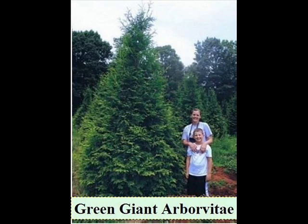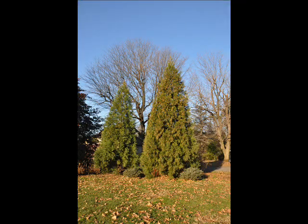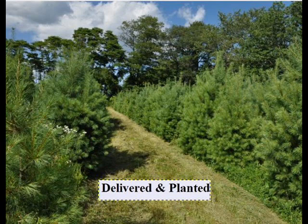We also have some firs such as Fraser, Balsam, Douglas, and Concolor. Most of these are in seedling or transplants. We do have larger trees such as White Pine and Norway Spruce. We also sell a whole range of arborvitaes in many different sizes from transplants up to large trees.